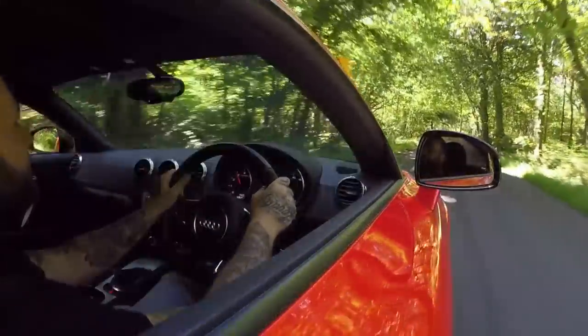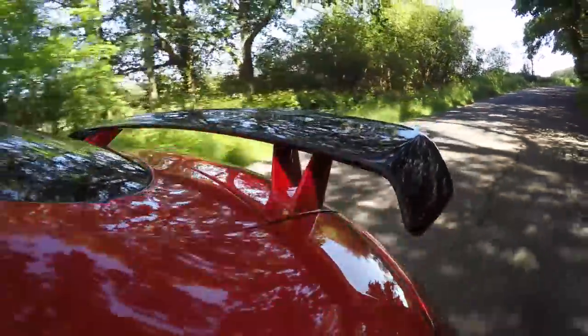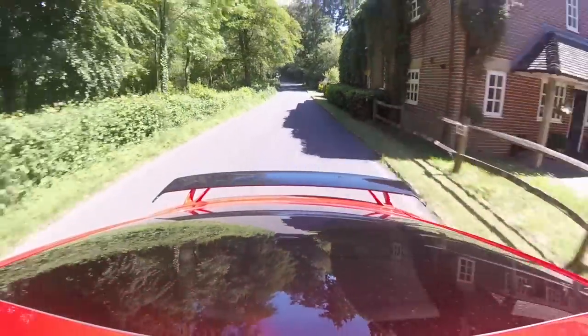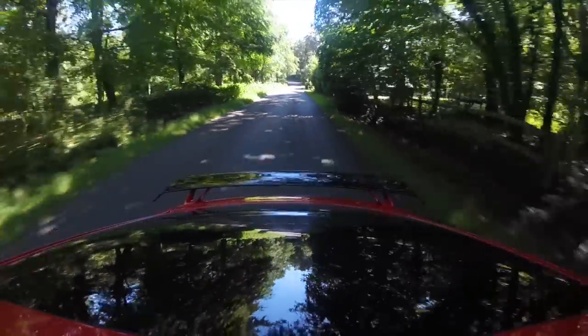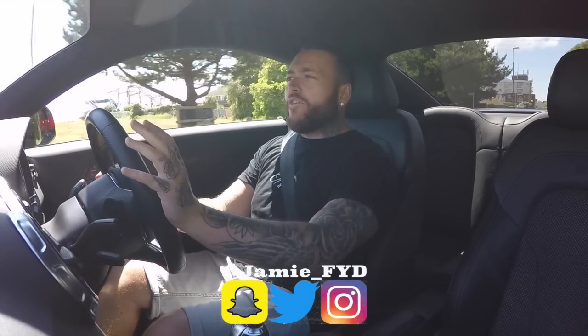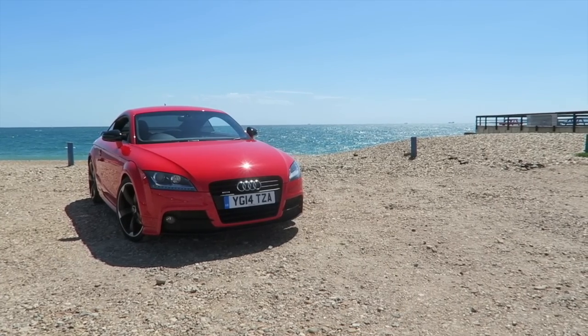Hello, welcome back to the channel. Today you join me from the driver's seat of a 2014 Audi TT. I've picked this car up today for a very specific reason — I wanted to talk about a budget sports car that you can buy.